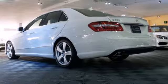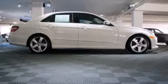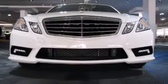For 2011, the sensational E-Class receives interior and exterior refinements for enhanced style, safety, and comfort. With Mercedes-Benz, the best keeps getting better. Come on in today and see it for yourself.